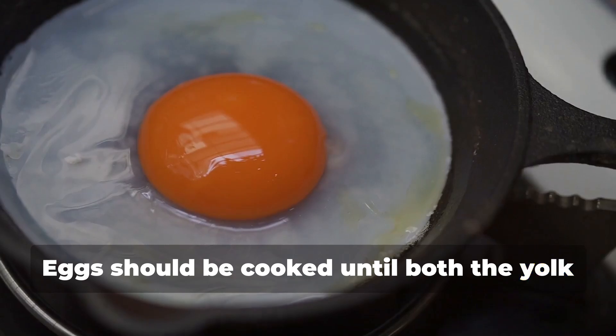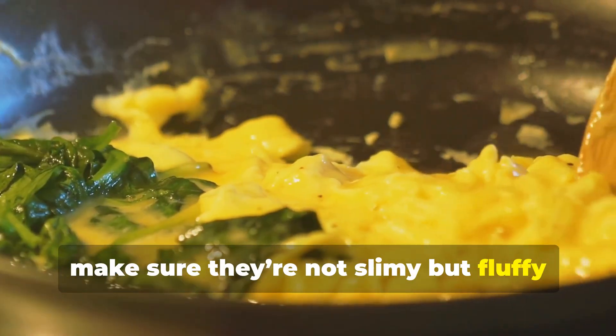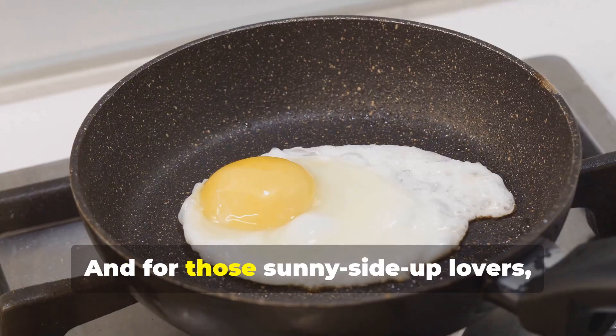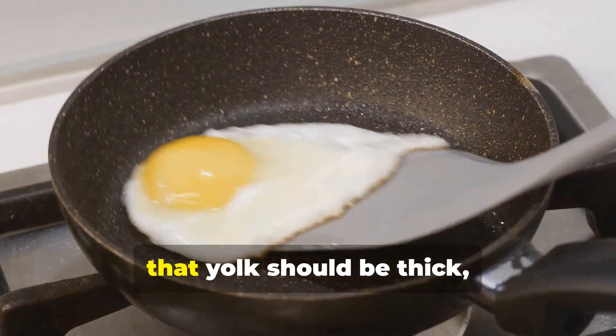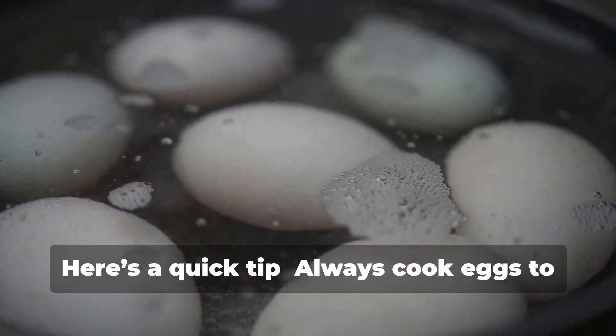Eggs should be cooked until both the yolk and white are firm. For scrambled eggs, make sure they're not slimy but fluffy and cooked through. And for those sunny side up lovers, that yolk should be thick, not runny.